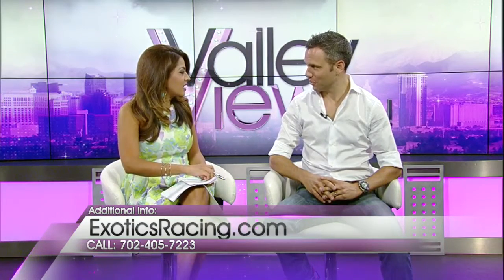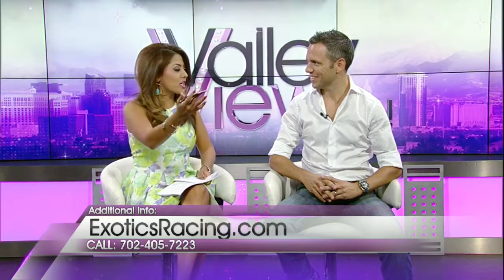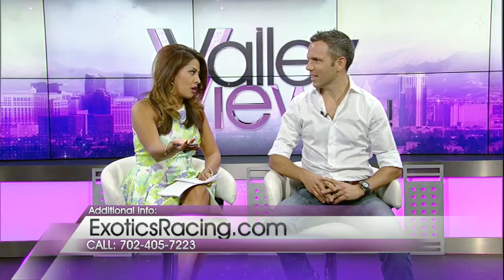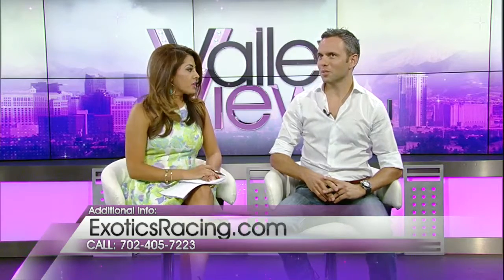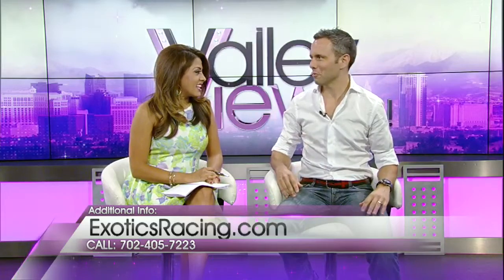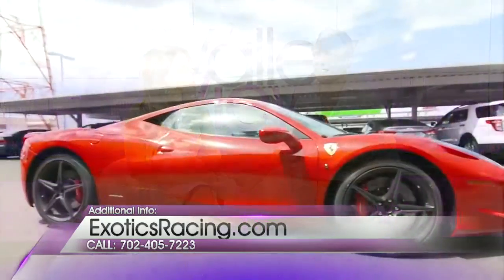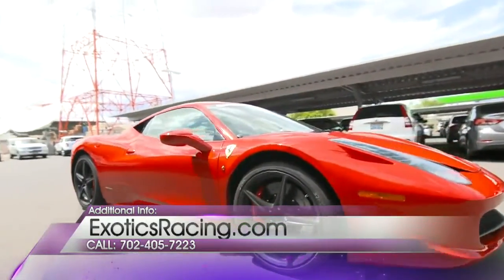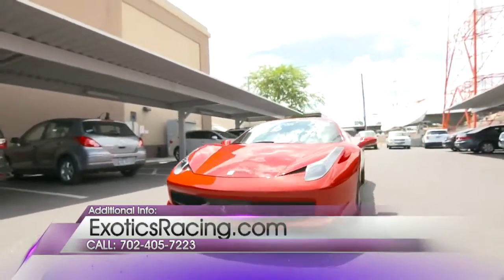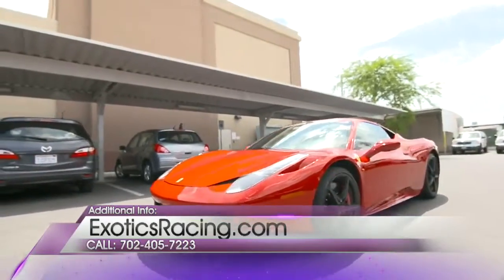Thank you so much for being here today. Thank you for having me. So we were just checking out the vehicle outside, the beautiful red one. Tell us a little bit about the car. Well, first of all, I got into this car today just for you — I typically drive a pickup truck. But this is a Ferrari 458 Italia, which is probably the most successful car in our fleet at the moment at Exotics Racing and definitely my personal favorite.